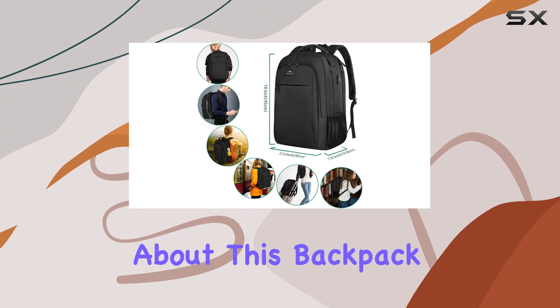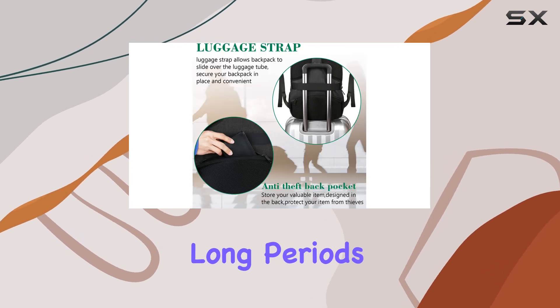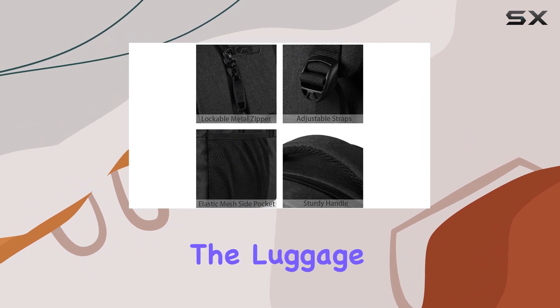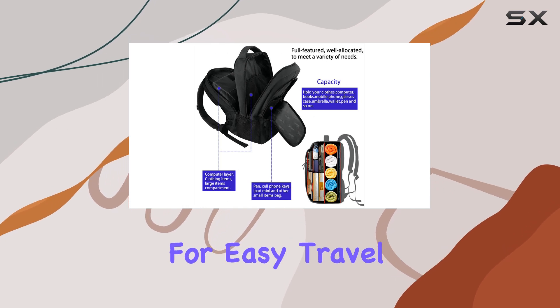What I really appreciate about this backpack is its comfort and sturdiness. The breathable and padded back panel ensures comfort during long periods of wear, while the sturdy construction promises durability. The luggage strap on the back is a clever addition, allowing you to attach the backpack to your suitcase for easy travel.